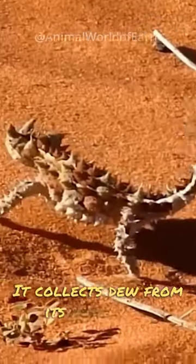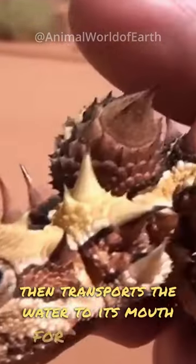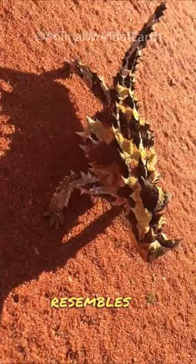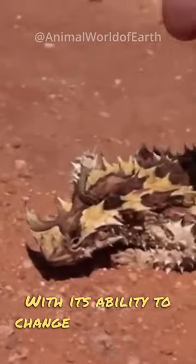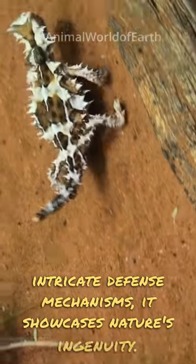It collects dew from its skin using specialized grooves, then transports the water to its mouth for hydration. Covered in thorny spines, it resembles a miniature dragon. With its ability to change color and its intricate defense mechanisms, it showcases nature's ingenuity.